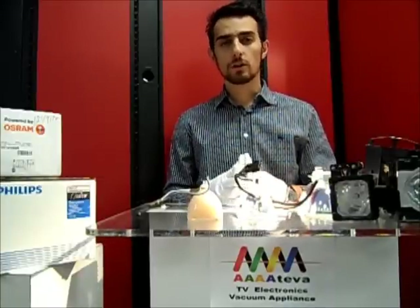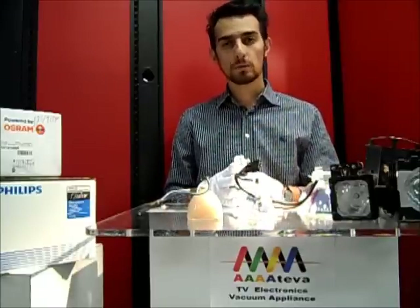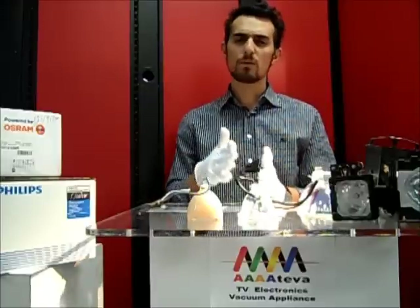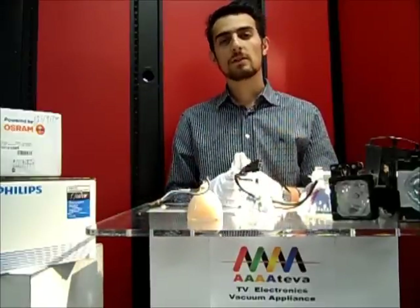On average, you can purchase a low-end bulb that will give you 1,000 to 3,000 hours of life — these are the compatible or replacement bulbs most customers find online. The prices of those bulbs usually range anywhere from as low as $40 up to about $110. These are usually aftermarket bulbs.